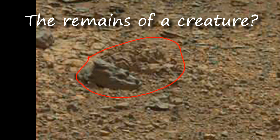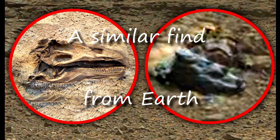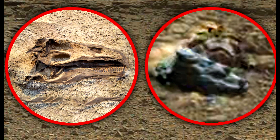I have found similar remains on the surface of Mars about a dozen times or more. Just watch the previous episodes and you will understand what I mean. The most common explanation is to say that it is just an illusion. But if you look at all these finds, you can see that they are very different from the natural formations around. Therefore, I believe that it may be the real remains of a creature that lived on Mars.